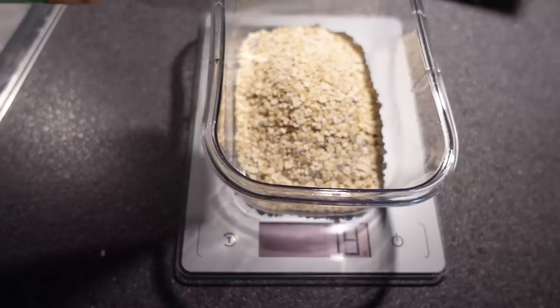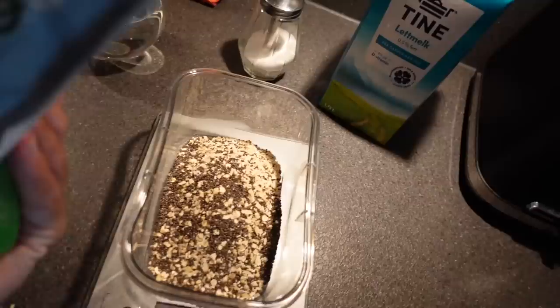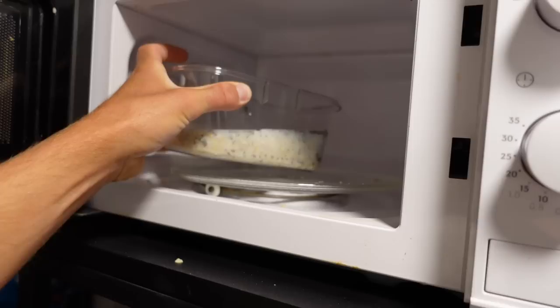First we start with 80 grams of oats, like this. Then I like to use some of those as well. Then I'm taking half water and half milk. Then I just add some sugar to get some better taste. And then 10 to 15 minutes in the microwave.